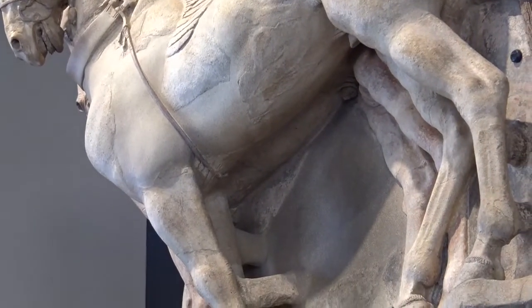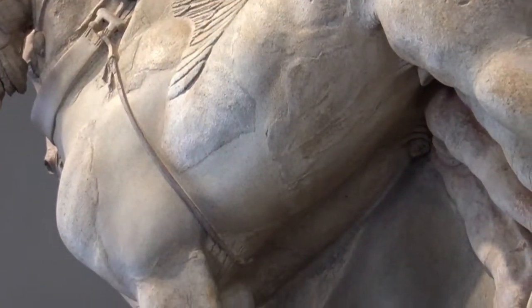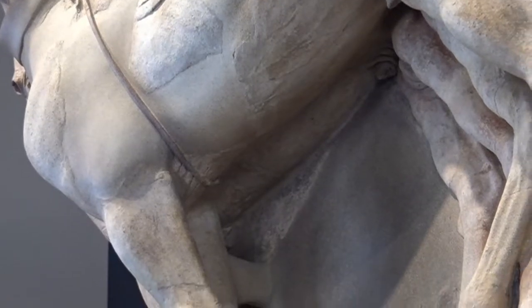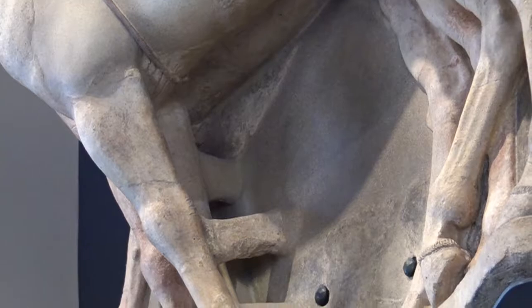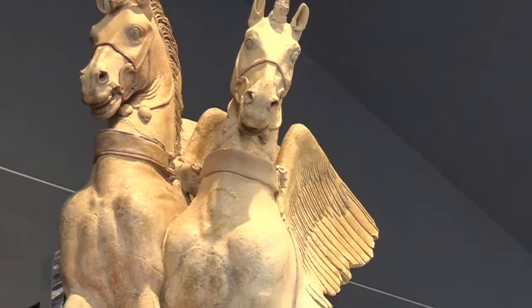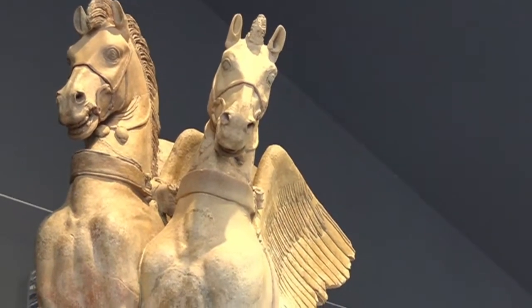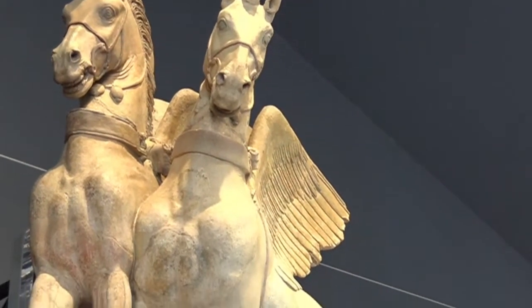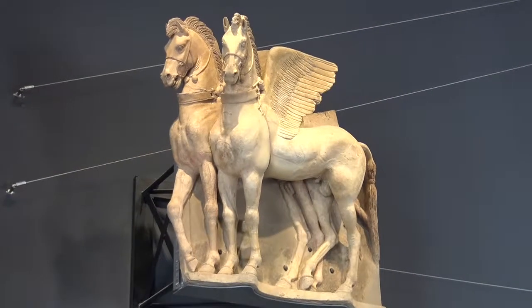Un'attenta osservazione degli animali consente di verificare le proporzioni dei loro corpi. Le zampe, infatti, sono corte rispetto all'altezza complessiva delle figure. Ma non si tratta di un grossolano errore degli artigiani tarquinesi. Al contrario, questi difetti sono il frutto di correzioni ottiche per dare allo spettatore l'impressione che i cavalli siano assolutamente perfetti dal punto di vista anatomico.